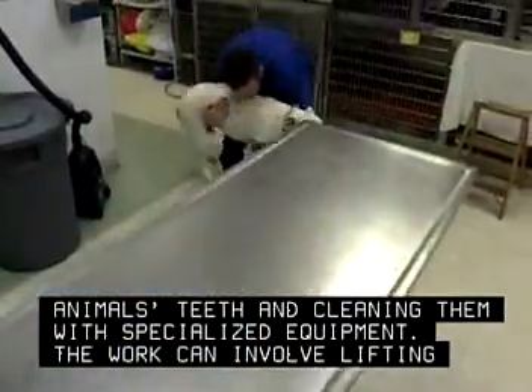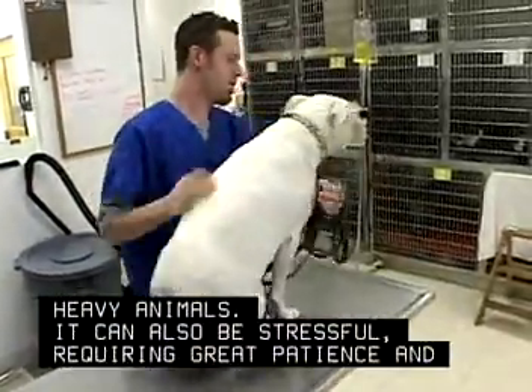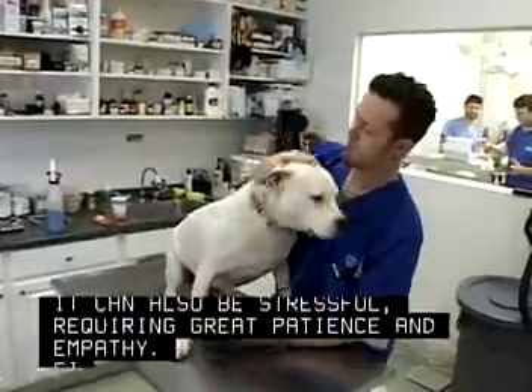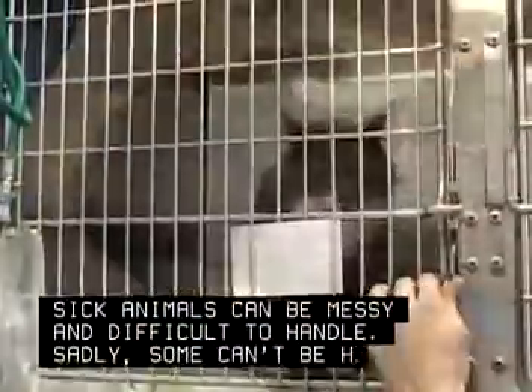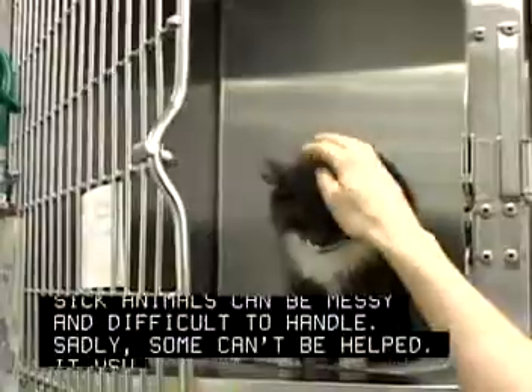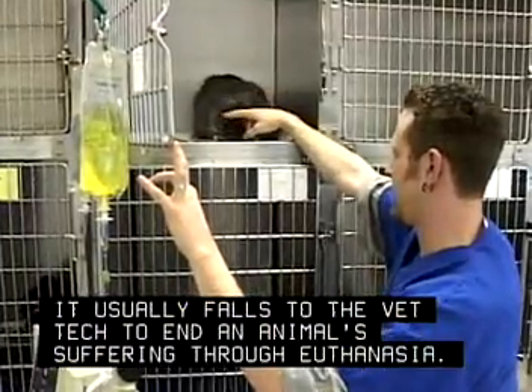The work can involve lifting heavy animals. It can also be stressful, requiring great patience and empathy. Sick animals can be messy and difficult to handle. Sadly, some can't be helped — it usually falls to the vet tech to end an animal's suffering through euthanasia.